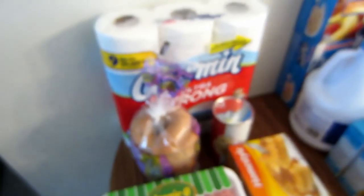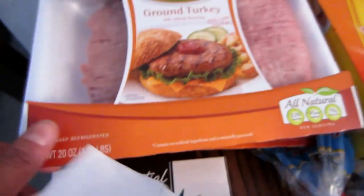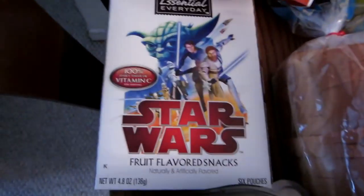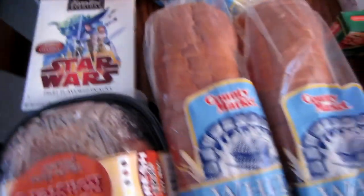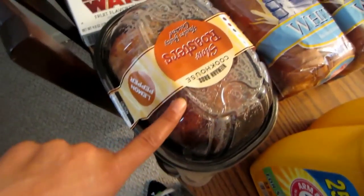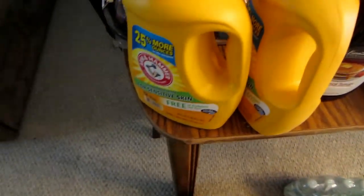So I spent $38.63 at County Market and got toilet tissue, bagels, biscuits, two packs of ground turkey, waffles, one pack of fruit snacks, two loaves of bread, a rotisserie chicken, two of these Arm & Hammers, and one syrup.